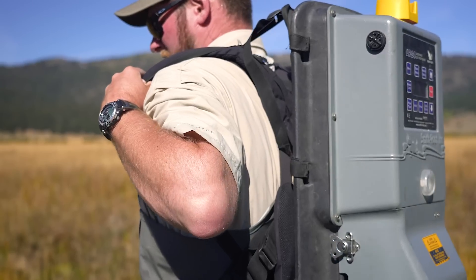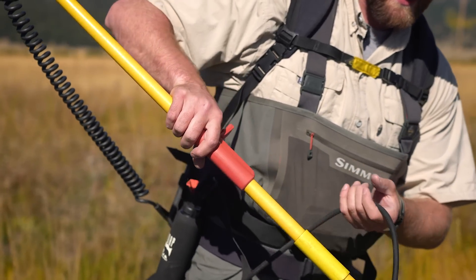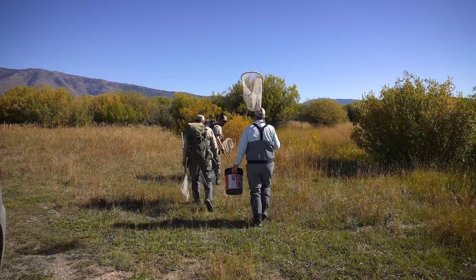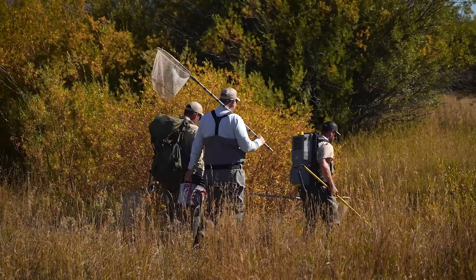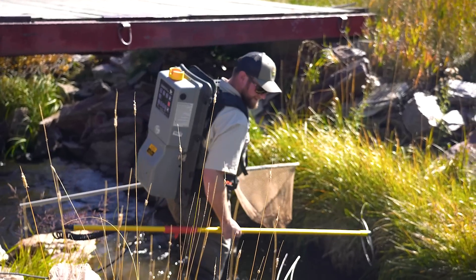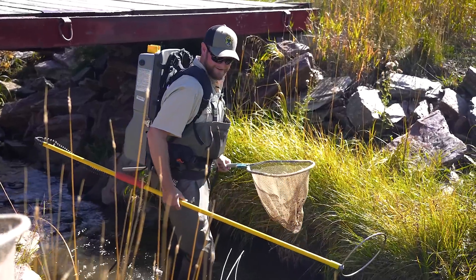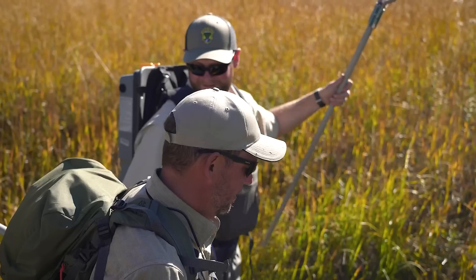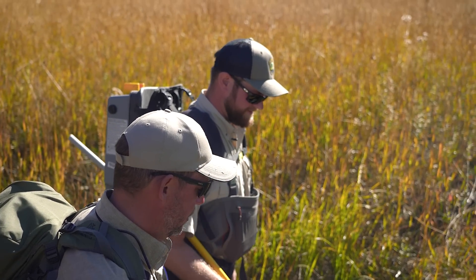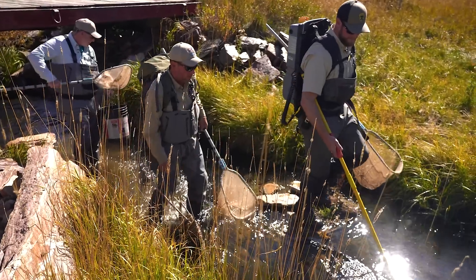Brief safety talk: don't touch the water whenever the shocker's on. If someone accidentally slips and falls in, immediately start yelling 'off, off, off' — that tells me to let go of the toggle and stop shocking. All right, ready? The sound we want to hear — we're shocking.